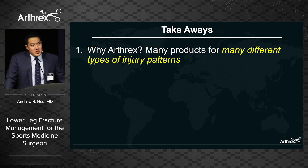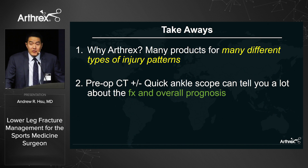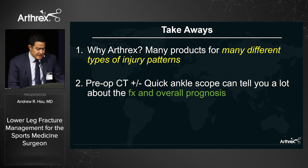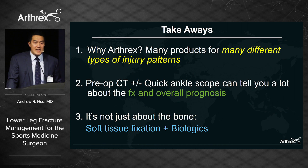Main takeaways: these injury patterns vary widely — not all amenable to a one-third tubular plate or lateral locking fibular plate, so have all tools ready. Always get a preoperative CT, as these cases show x-rays can be misleading. A quick diagnostic scope is valuable both diagnostically and therapeutically — you can inform patients about osteochondral lesions and recent literature supports washing out the initial hematoma and inflammatory cytokines in under five minutes. Finally, don't focus only on the bone — address the syndesmosis, superficial deltoid, cartilage, and use biologics for comprehensive care.